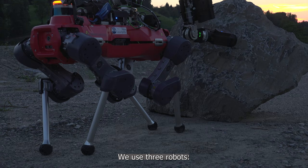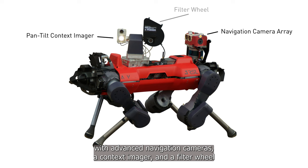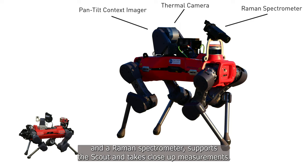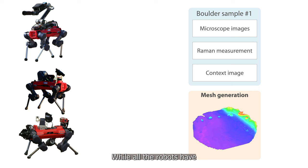We use three robots: the Scout, the Hybrid, and the Scientist. The Scout is equipped with advanced navigation cameras, a context imager, and a filter wheel to quickly explore the environment and image scientific targets. The Hybrid, equipped with a context imager, a thermal camera, and a Raman spectrometer, supports the Scout and takes close-up measurements. The Scientist carries a robotic arm, a Raman spectrometer, and a custom microscope for close-up measurements of the scientific targets.